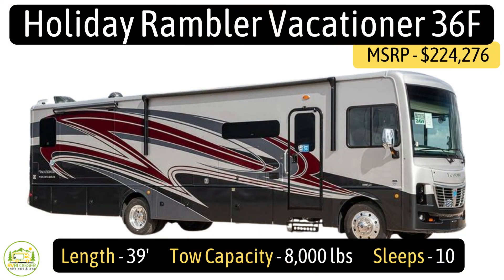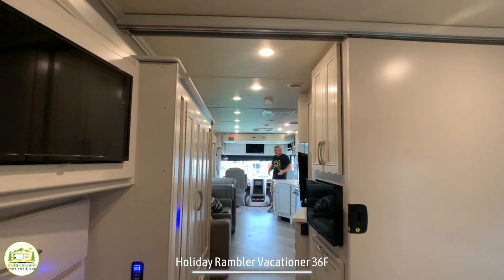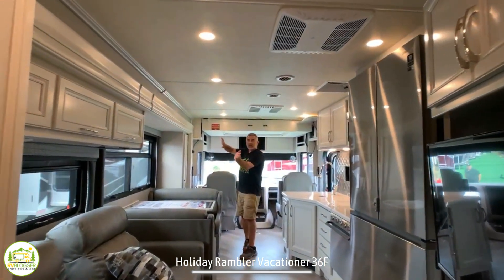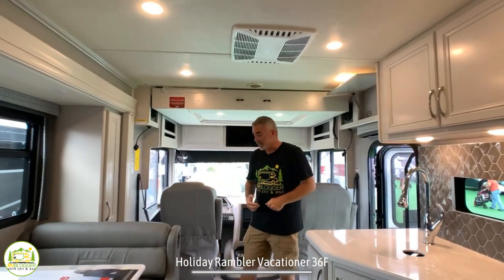This Class A RV with two bathrooms and a bunkhouse is the Holiday Rambler Vacationer, model number 36F. It measures in at 39 feet long. When you first walk into this RV, you can tell it is super huge, and this whole entire side of the RV slides out, which gives you a lot of extra space.